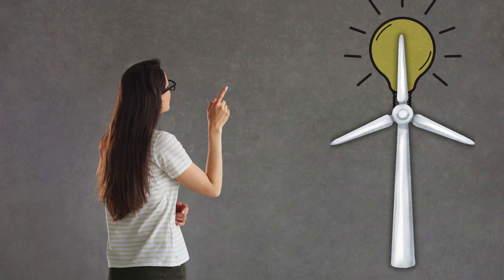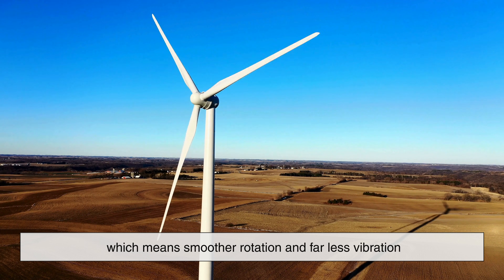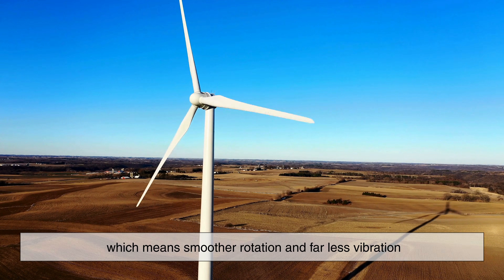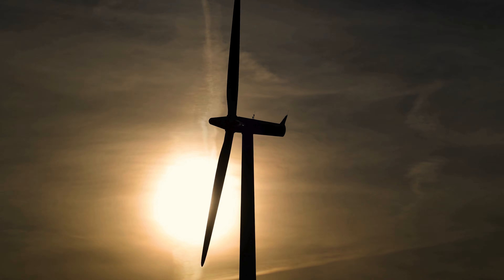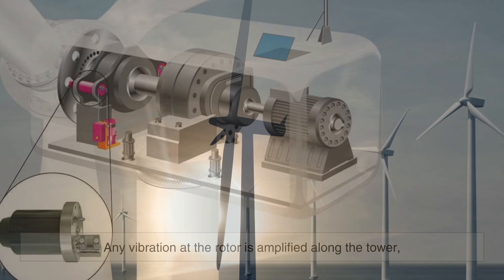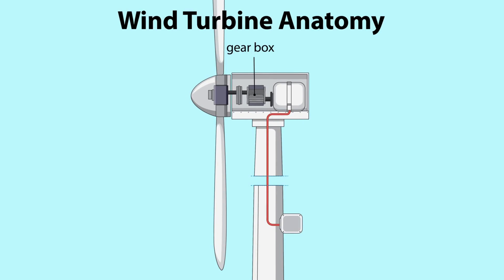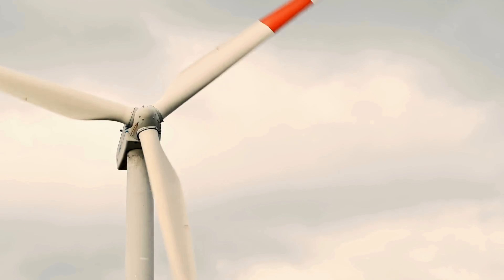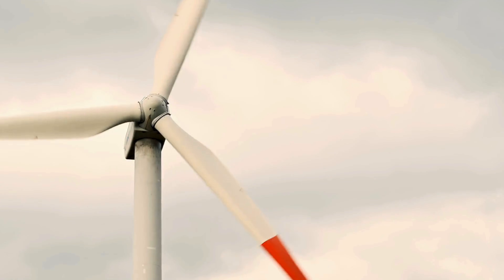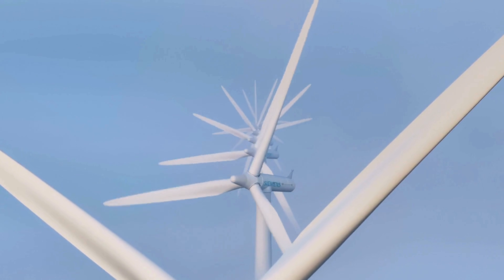Three blade turbines solve most of these problems at once. With three evenly spaced blades, the rotor is naturally balanced, which means smoother rotation and far less vibration. This balance is incredibly important because wind turbines are tall structures, often exceeding 80 or even 100 meters in height. Any vibration at the rotor is amplified along the tower, which can weaken components over time. A three blade design distributes forces evenly, reducing stress on the hub, gearbox, bearings, and tower. This smoothness also allows turbines to operate efficiently across a wider range of wind speeds, from gentle breezes to strong gusts, without needing constant mechanical corrections.